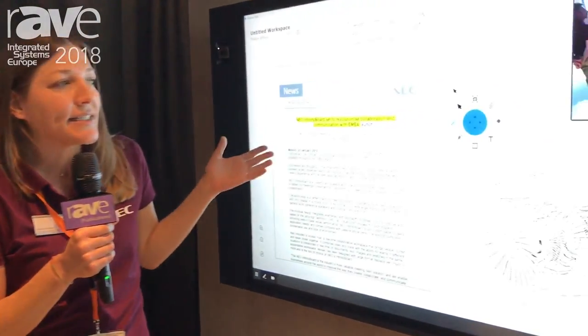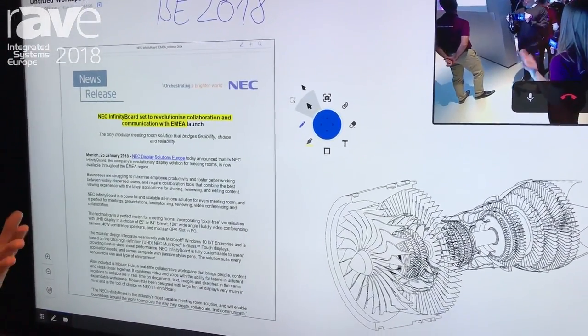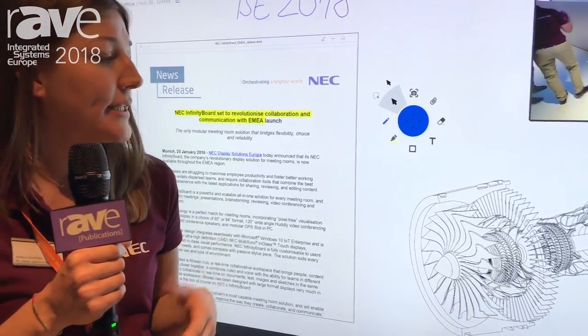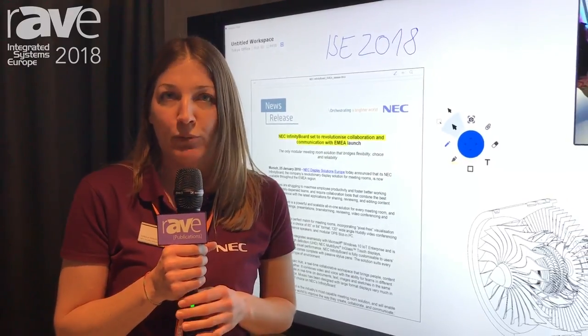We believe that the NEC Infinity Board together with the Mosaic hub solution will make it very easy for teams located in different offices to work together on a collaborative workspace as if they were all sitting in the same room.